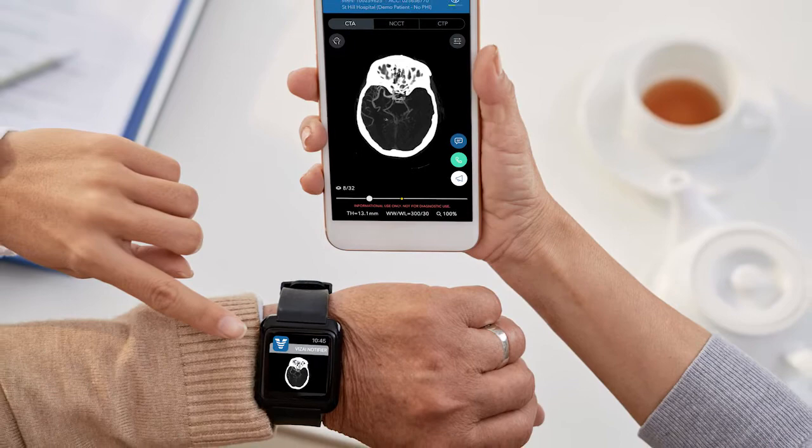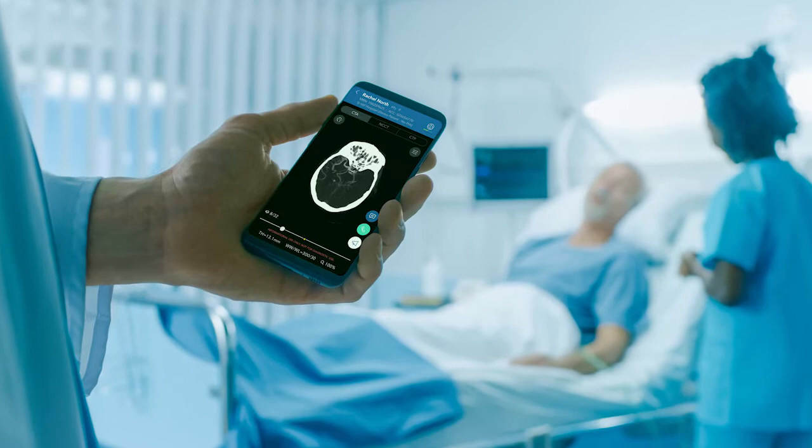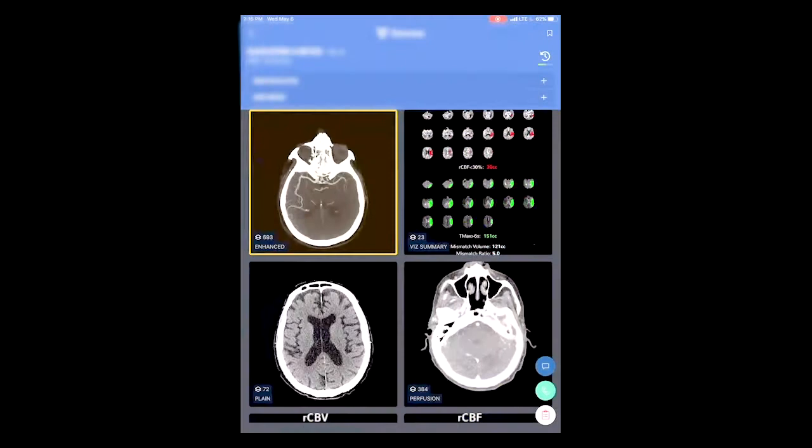We also have automated software that uses artificial intelligence, able to very quickly relay that information to all team members at the same time. This AI software allows the most critical interpretations of the images to be done within minutes, and we're able to receive the information on our cell phones and tablets, so it really goes everywhere we go.